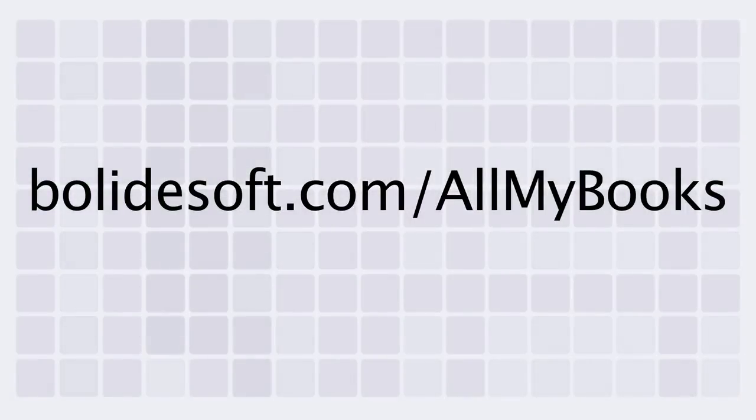Avoid duplicate purchases by knowing exactly what's on your bookshelf with All My Books. For more information about All My Books, go to bolidesoft.com/allmybooks.